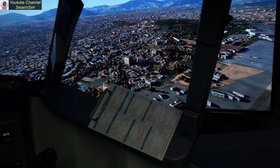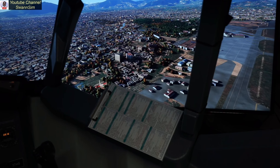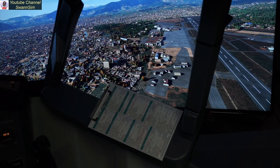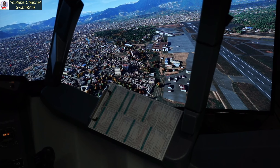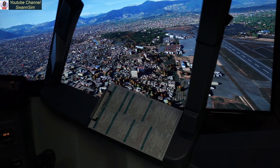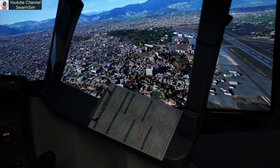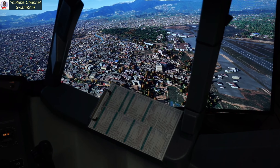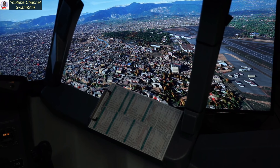That entire screen is just loaded with graphics — loaded. And yet the performance is pretty smooth. That's pretty amazing. Don't know how they squeeze all that out of there, but you know what, it's alright by me. I'll take it.